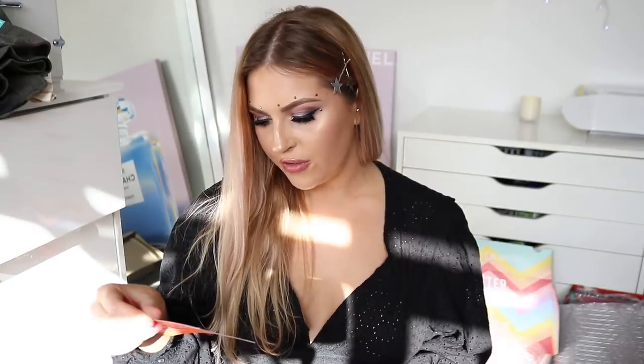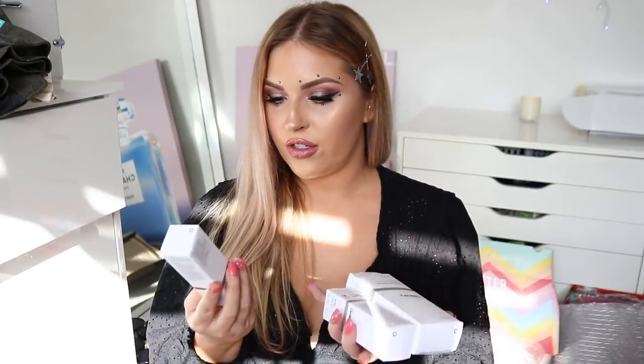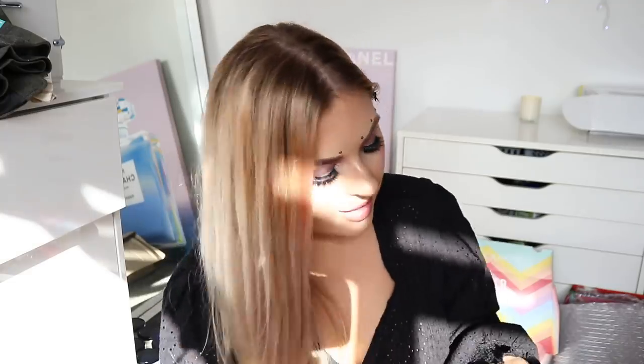I also got some stuff from The Ordinary. They're coming into Auckland with a brand new counter soon, which is exciting. They've sent me the Hyaluronic Acid 2% + B5, the Squalane Cleanser — a makeup remover and cleanser that supports surface hydration — and The Buffet Multi-Technology Peptide Serum for fine lines, wrinkles, dynamic lines, and texture irregularities. I could do with that since I get congestion and blackheads on my chin and I pick at it, causing textural issues.